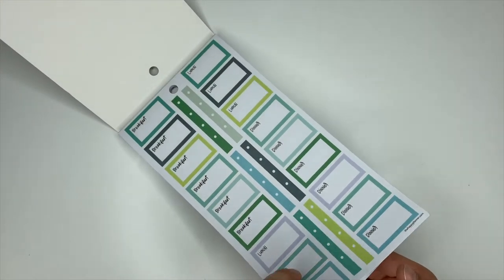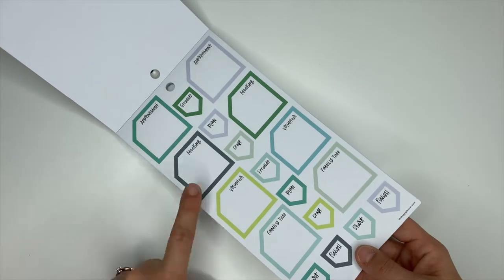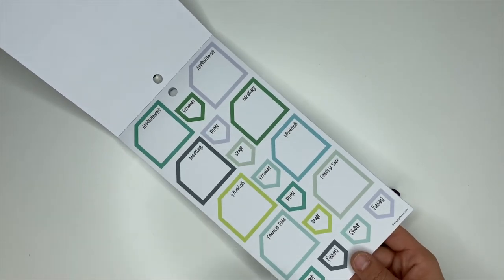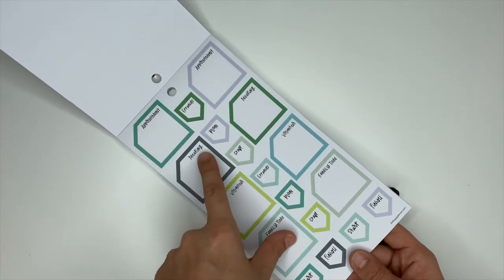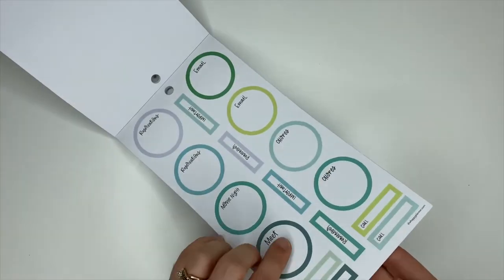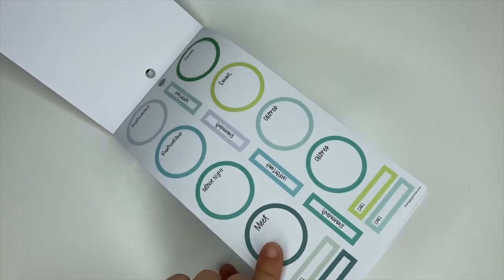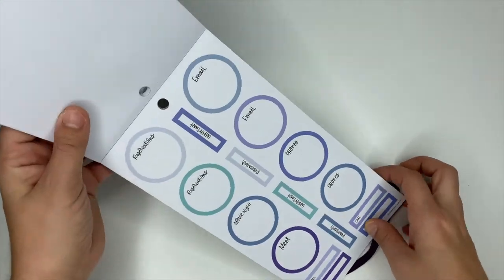I'm pretty sure these are family, meeting, volunteer — yeah, so the stickers are repeating themselves as far as the titles go, we just have new color stickers. Let me double check: meet, movie night, reservations — yes, they are repeating, we just have new colors.